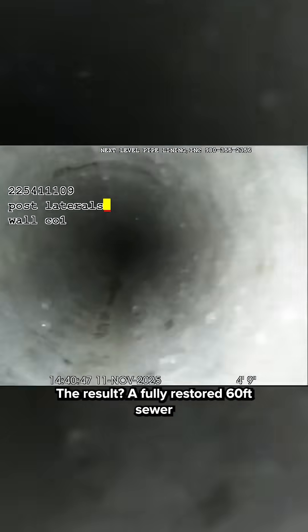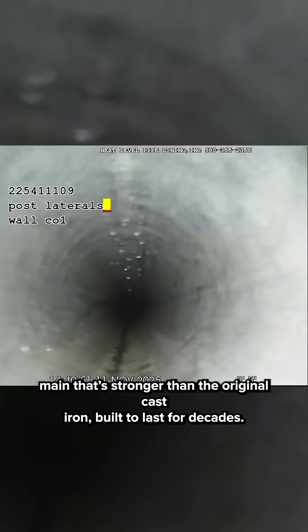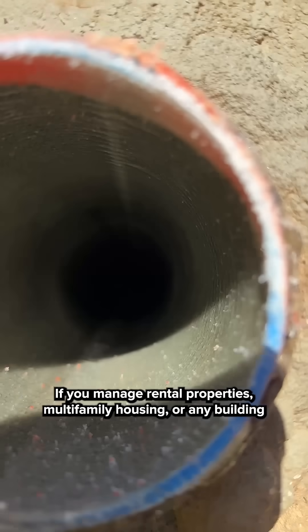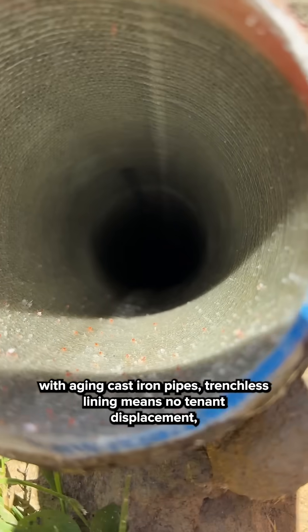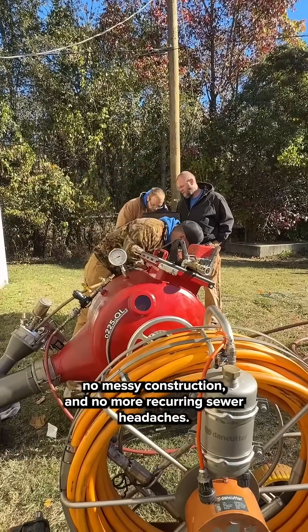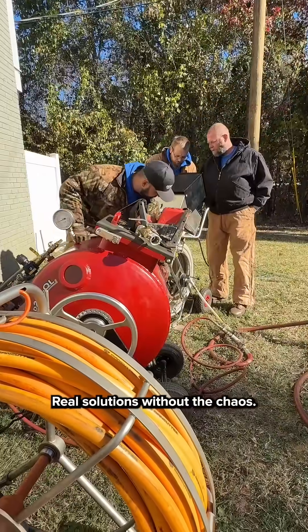The result? A fully restored 60-foot sewer main that's stronger than the original cast iron, built to last for decades. If you manage rental properties, multifamily housing, or any building with aging cast iron pipes, trenchless lining means no tenant displacement, no messy construction, and no more recurring sewer headaches. Next Level Pipelining — real solutions without the chaos.